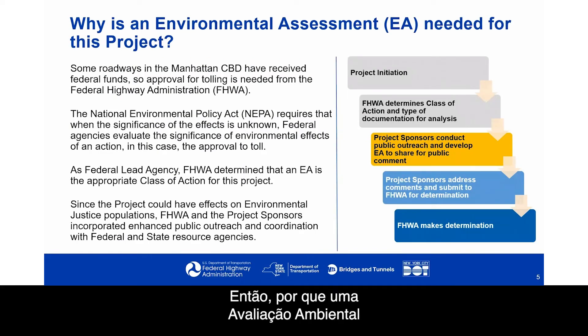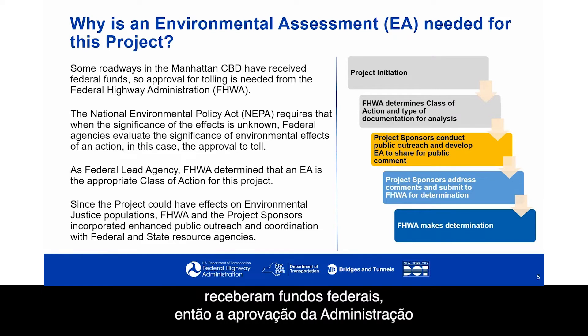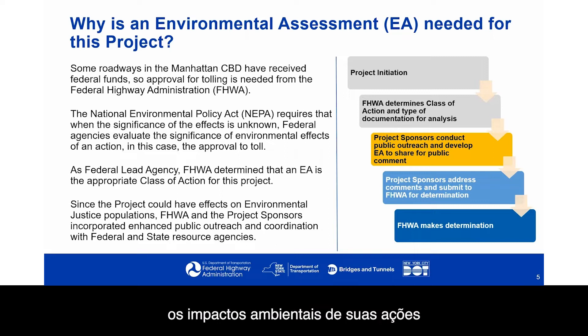Why is an environmental assessment, or EA, needed for this project? Some roadways in the Manhattan Central Business District have received federal funds, so approval for tolling is needed from the Federal Highway Administration. Before a federal agency makes a decision, the National Environmental Policy Act, or NEPA, requires the federal agency to understand and disclose the environmental effects of the action — in this case, the tolling. An EA is performed to ensure federal agencies consider the environmental impacts of their actions in the decision-making process.